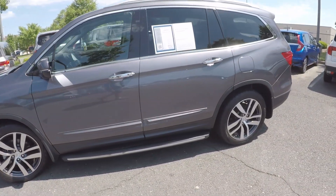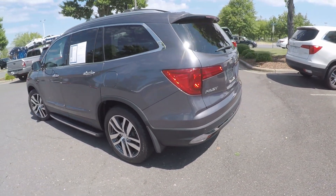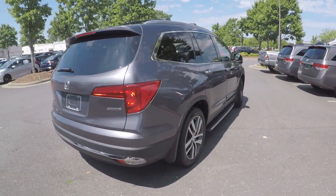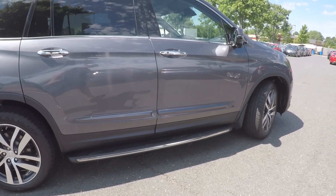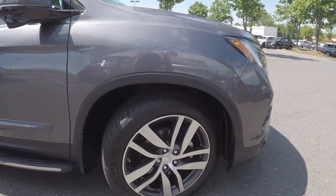As we continue our walk around, we're going to look for any scratches, marks, or dings in the vehicle. As we get to the back here, nothing noticeable. Very clean exterior. I'll come along the passenger side here. Notice we do have an added step assist. Take a look at these alloy wheels.